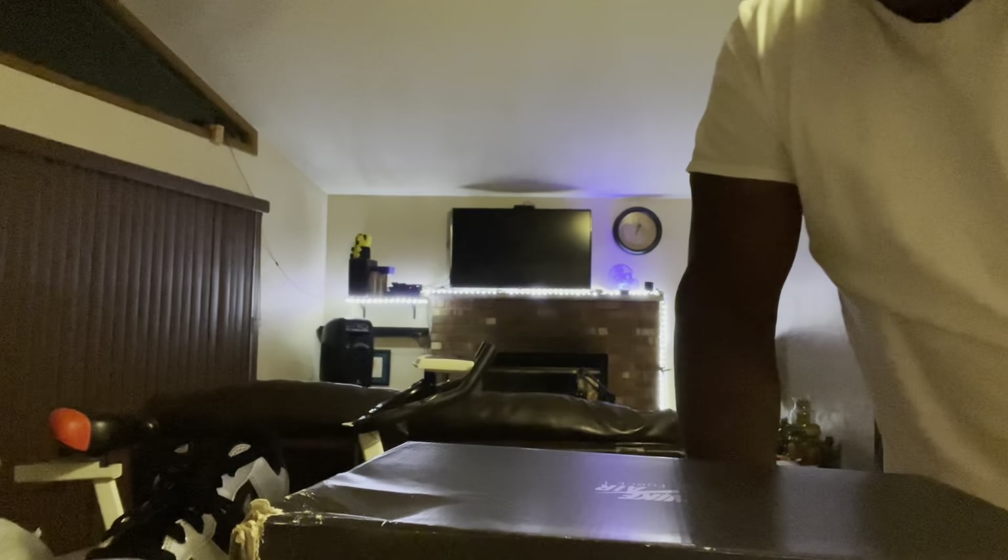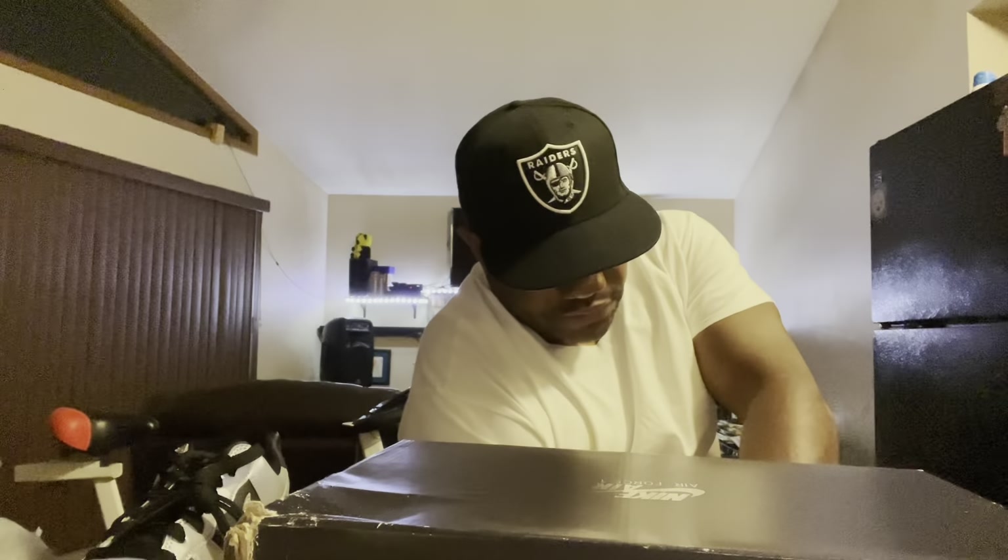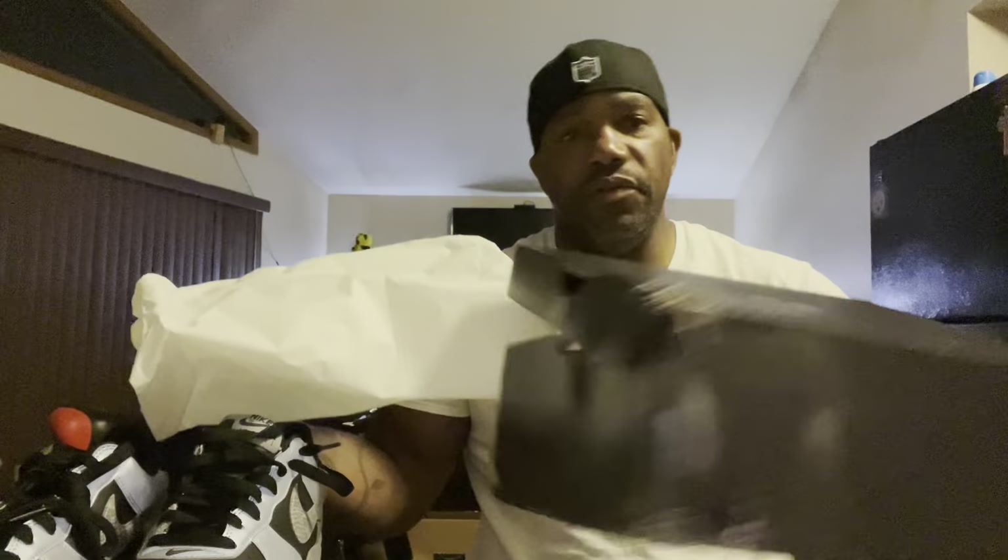That's pretty much about it — I like them, but one thing I don't like is the box is totally damaged, can't do nothing with it. GOAT, if you're watching this, I'm gonna need a new box. FedEx, thumbs down — you did me wrong. It was pouring down rain outside, all you had to do was put the box in a plastic bag. This box ain't no good. The whole inside of the box is damaged — that ain't no good.